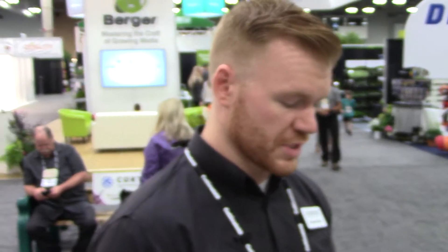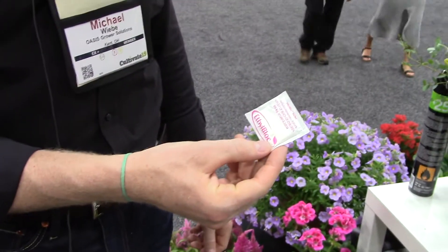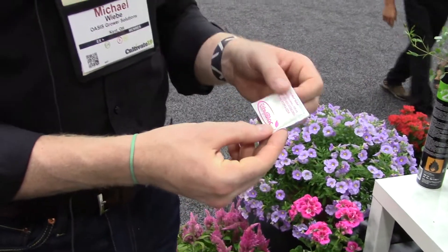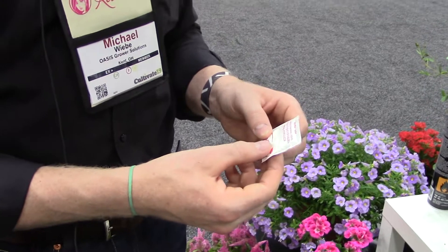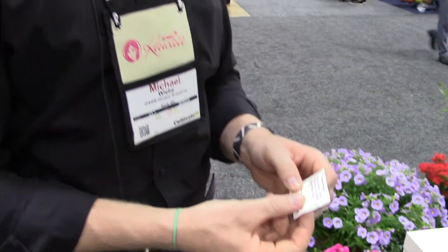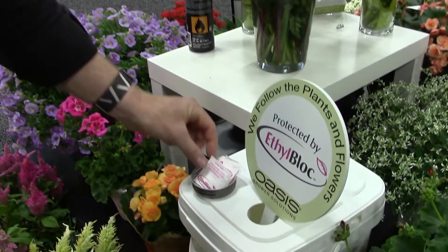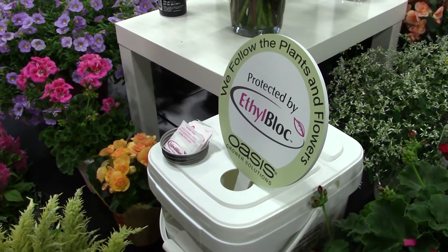One of the things we've just recently done with EthylBloc is we've gotten the sachets cleared and labeled for use in the Canadian market. So now you are able to dose your cases and boxes with EthylBloc. We've always had the truck kits labeled for use in Canada, but now we have these sachets that you can also use for your smaller quantities.